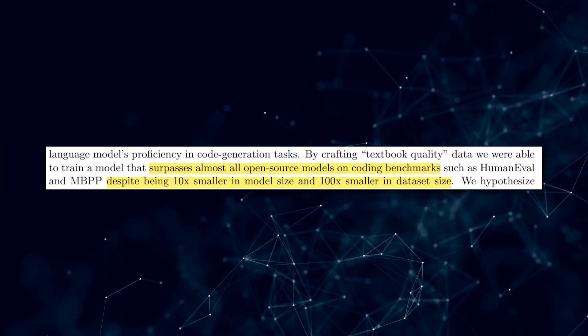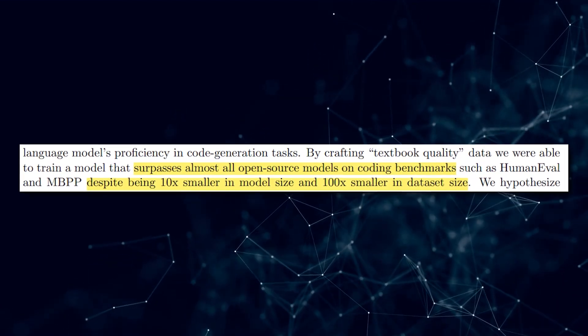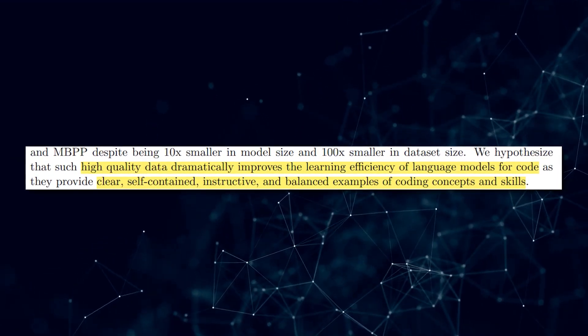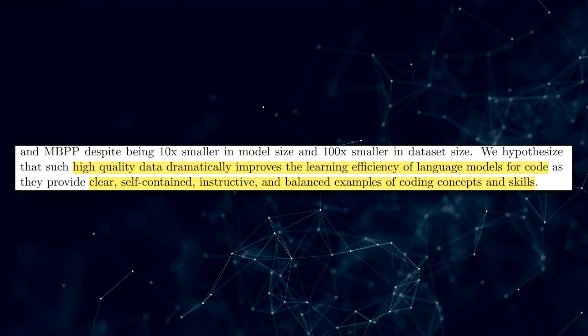Despite being 10 times smaller in model size and 100 times smaller in dataset size, PHI-1 surpasses most open-source models on coding benchmarks. The researchers hypothesized that high-quality data dramatically improves the learning efficiency of language models for code by providing clear, self-contained, instructive, and balanced examples.